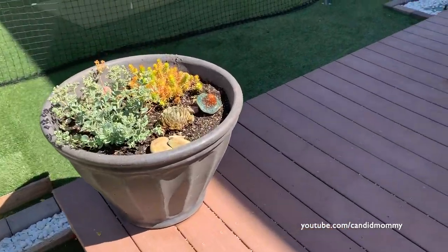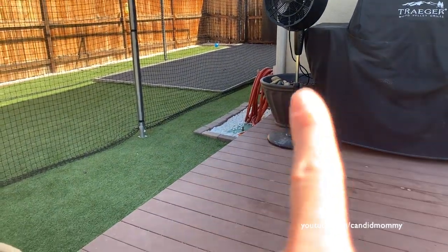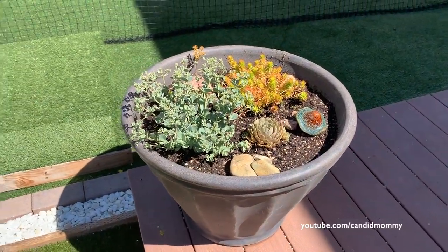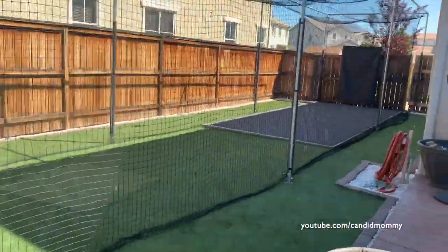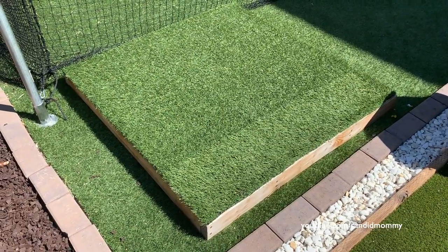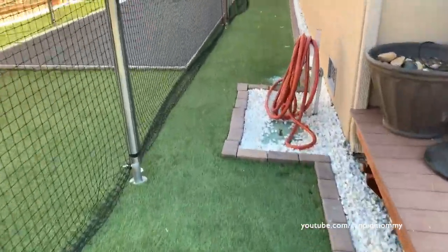Over here we have some more succulents, our grill, and the misting fan — that thing is amazing. I'm going to plant some more succulents — I'll give these ones an entire year and whatever lives, I'll plant more. This is our batting cage, which you may have seen before. This stand here is what you put in to elevate the pitching machine when you're actually playing baseball, softball, or anything like that. We have our hose over here too.